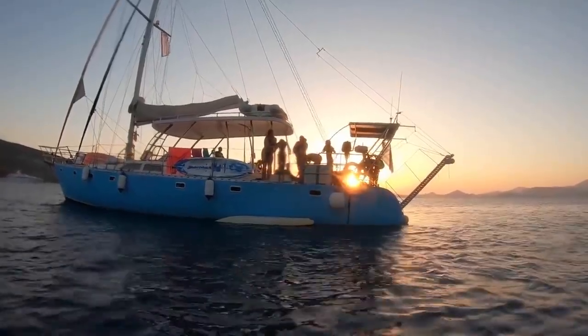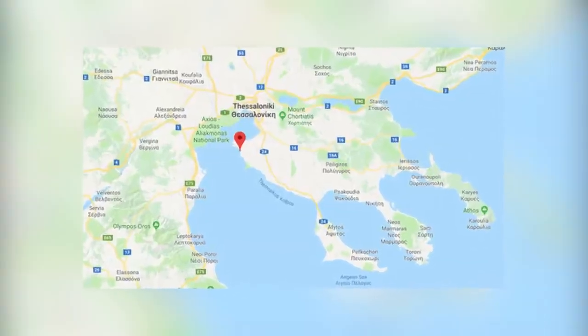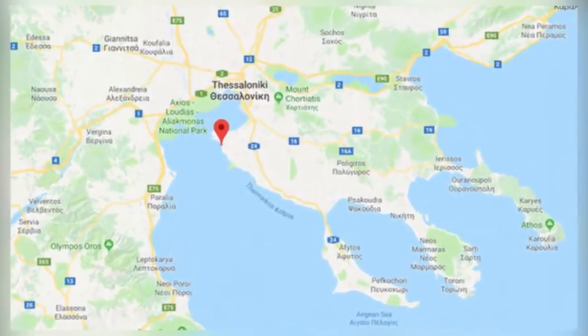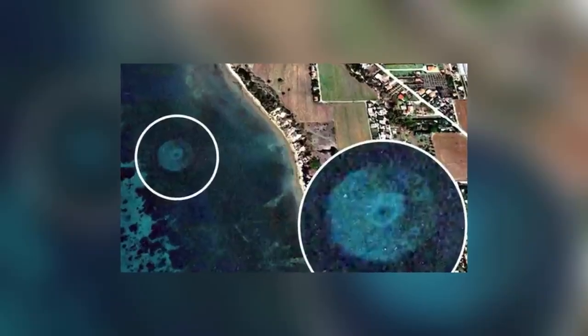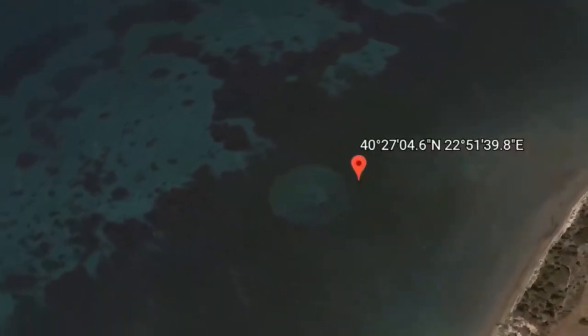Whatever it is, it's huge. It has a diameter of approximately 220 feet. It's so close to the beaches of Calamaria that it ought to be visible from the shore, but it isn't. Several theories have been proposed about the nature of the object, but none are overly convincing. The most popular idea is that it's a volcanic cone on the seabed, surrounded by material that's been ejected through a vent. There's no known volcanic activity in this part of the sea, though, so it doesn't sound like the right answer.